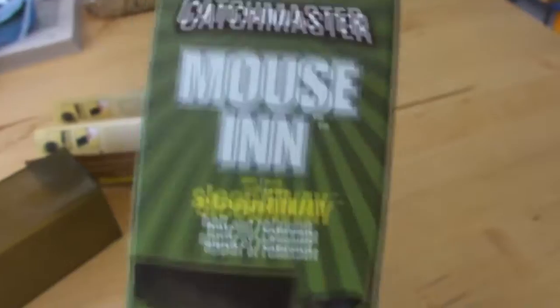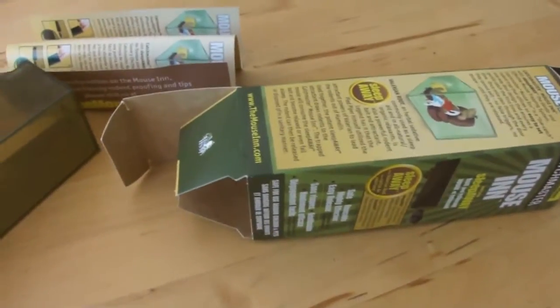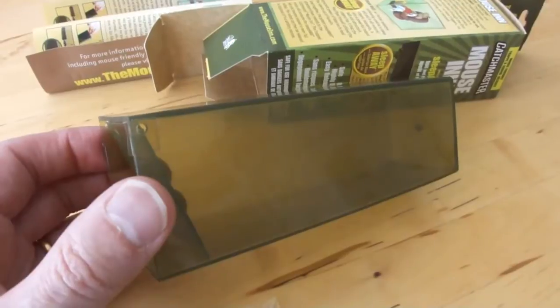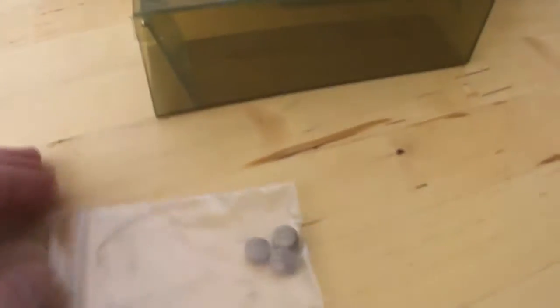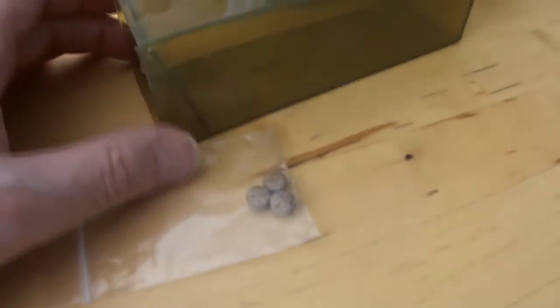This is a review of the Catchmaster Mouse-In Humane Mouse Trap. The first thing you notice when you open the box is that you don't get much for your money. It's a plastic box with a flap that only goes inwards, and there are also four bait tablets.